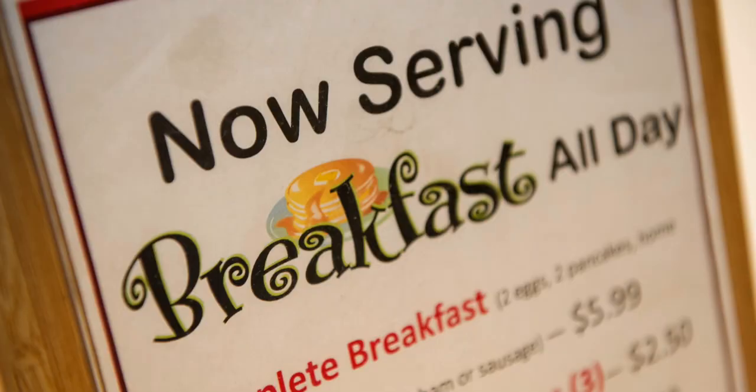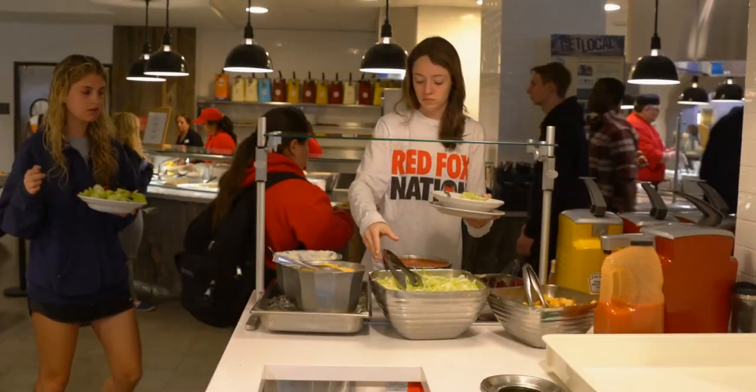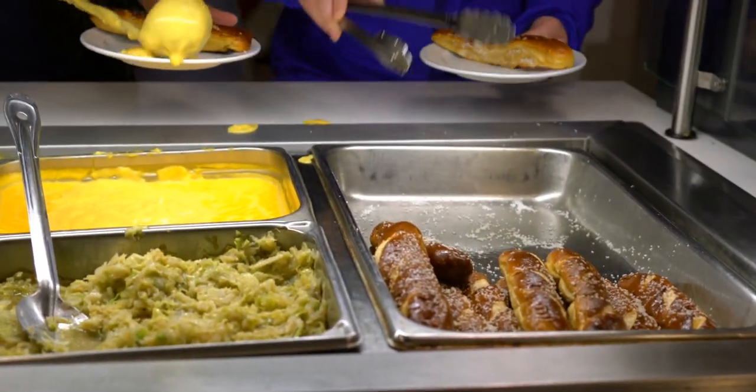Shops that serve everything from coffee, baked goods, sandwiches, wraps, egg sandwiches, burritos — more on-the-go eating, or if you prefer to just have a bit of a taste of something new.